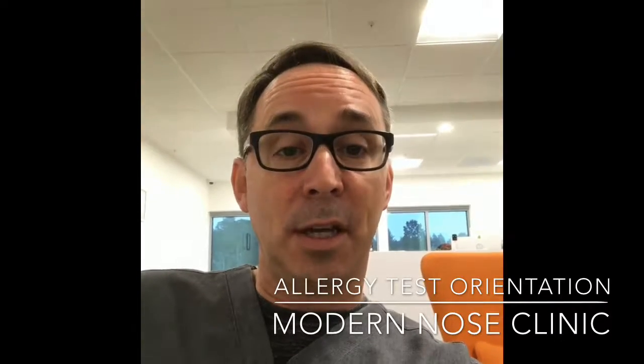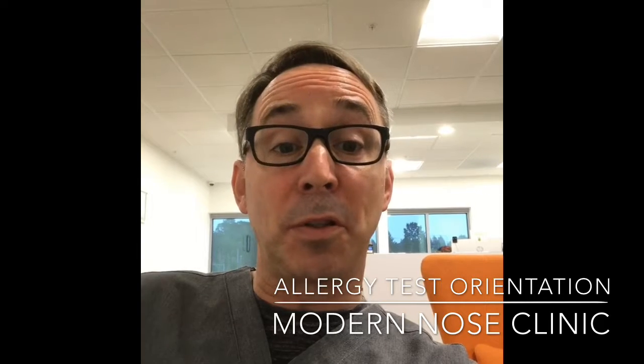This is Dr. Douglas Scarada, and we're really excited about your upcoming allergy test. We simply want to have the best results possible in everything we do. We believe that the only way to achieve that was with a different approach to the delivery of medicine.